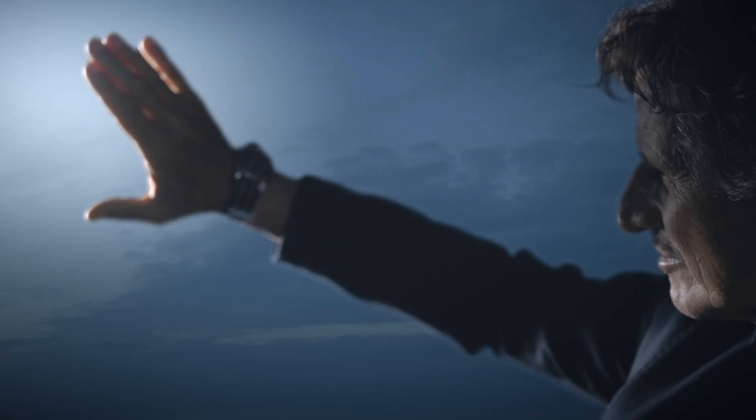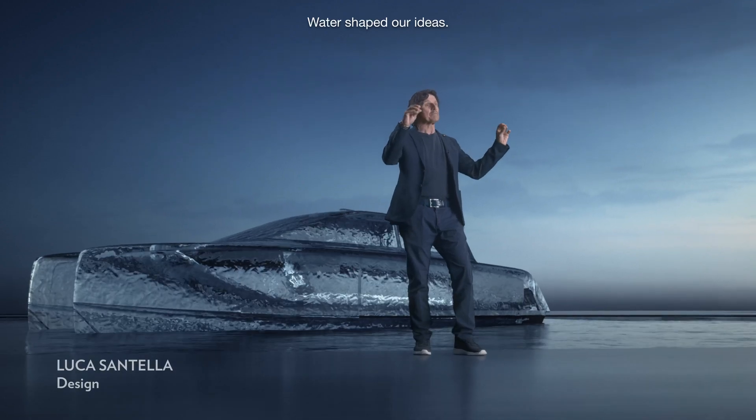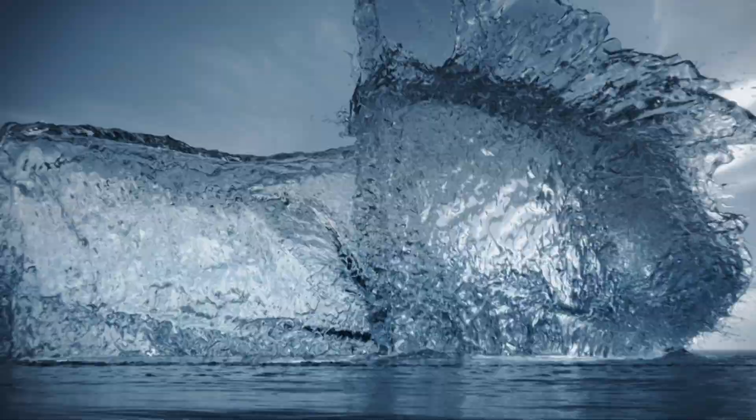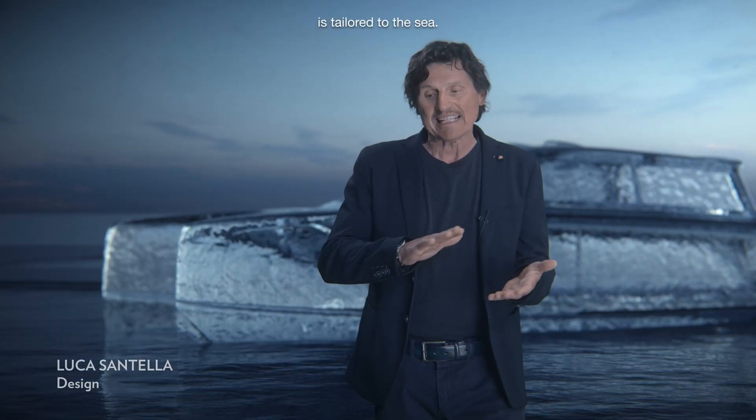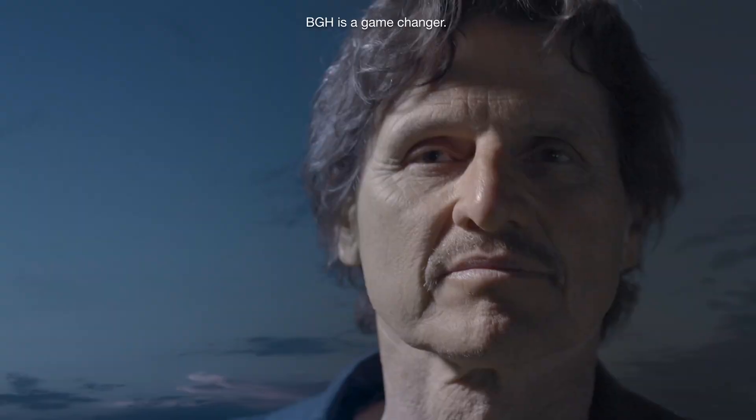We made a promise. Water shapes our ideas. Each part of the BGH is tailored to the sea. BGH is a game changer.